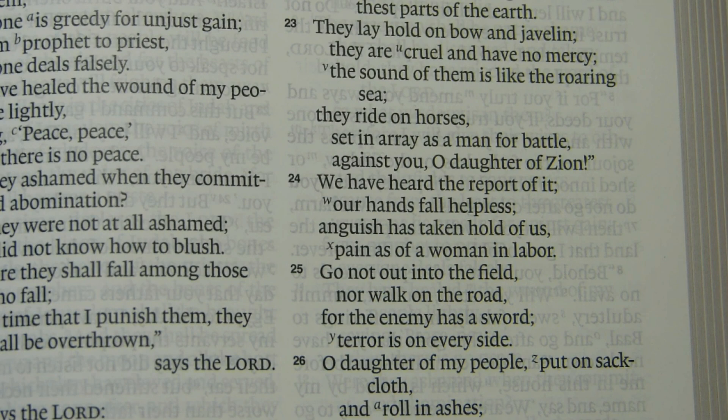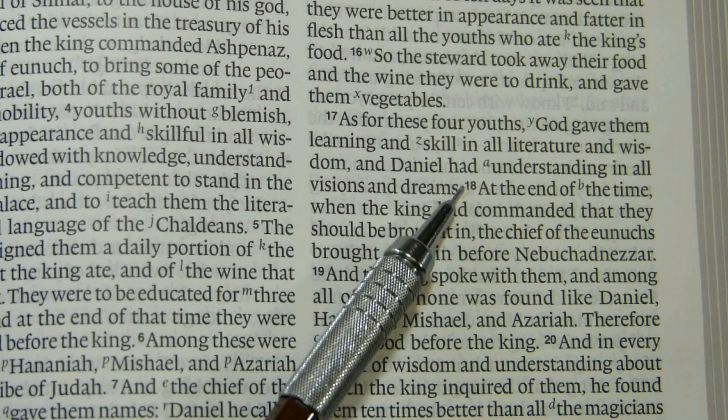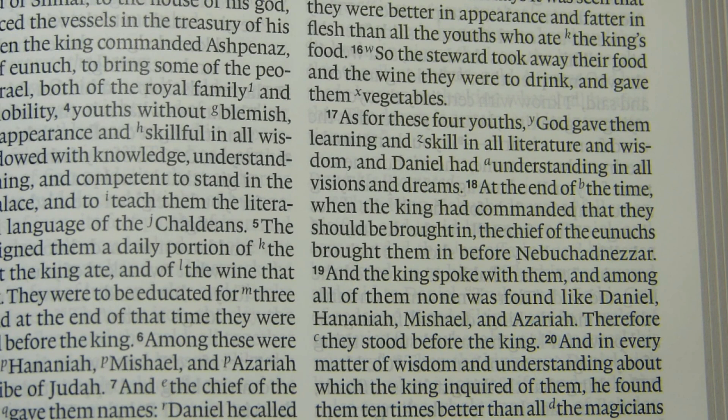Verse numbers appear in black. In poetic sections they are at the edge; within paragraphs you'll find them inside the paragraph — they're pretty easy to find. Words that the translators add for smoothing that don't represent specific words in the original language are not in an italic font or otherwise designated, so you do not see those marked in this translation.